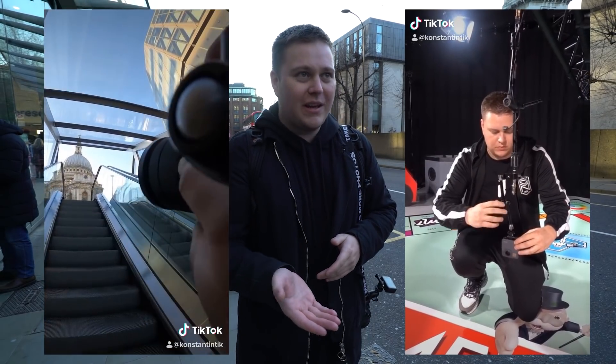If you are a TikTok fan and you want to see some cool TikToks to do with photography, hit me up.